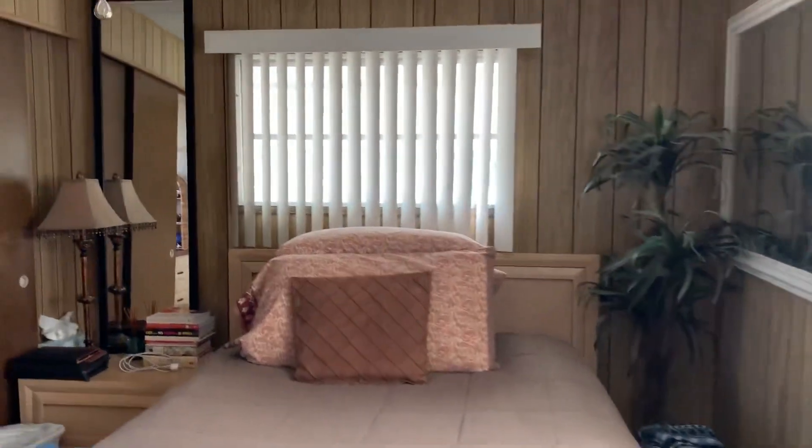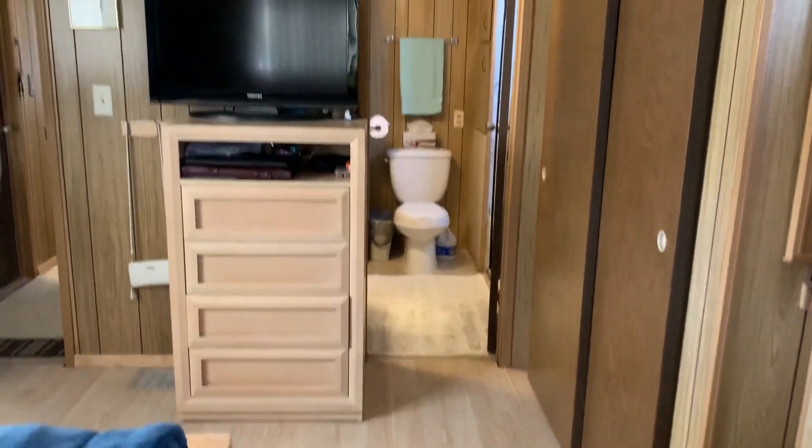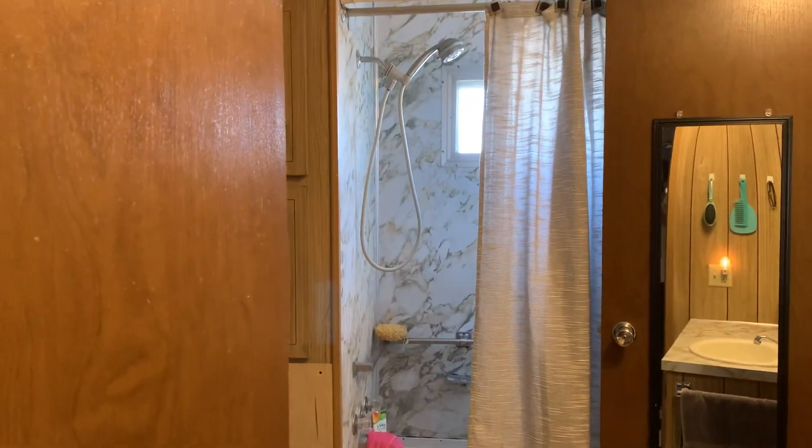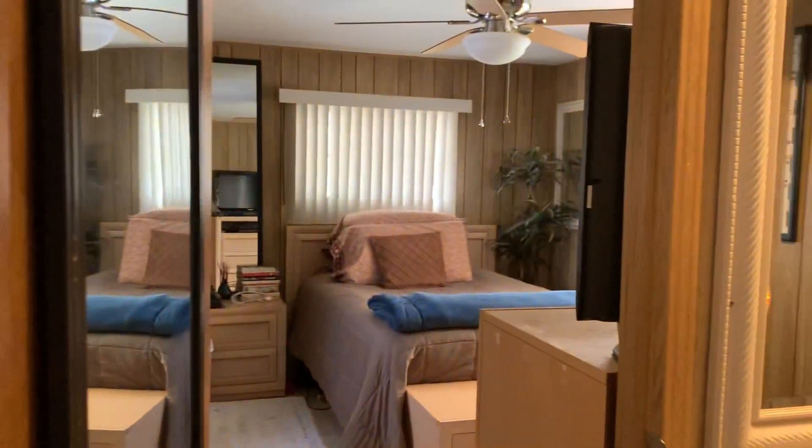This is a really cool mobile home here. This thing is coming completely furnished. All the floors have been done. This is your bathroom — as you can see, it joins with the bedroom here.